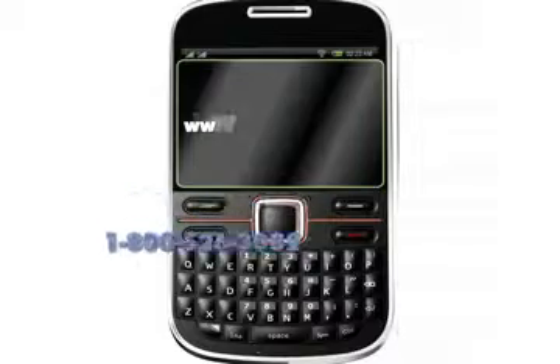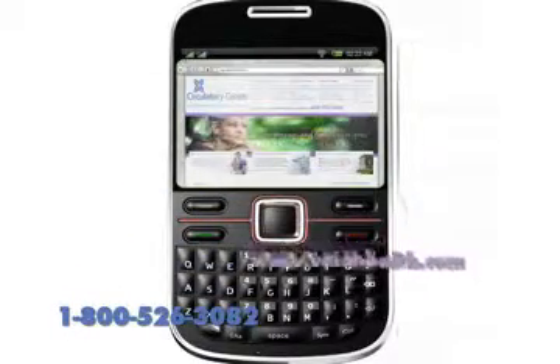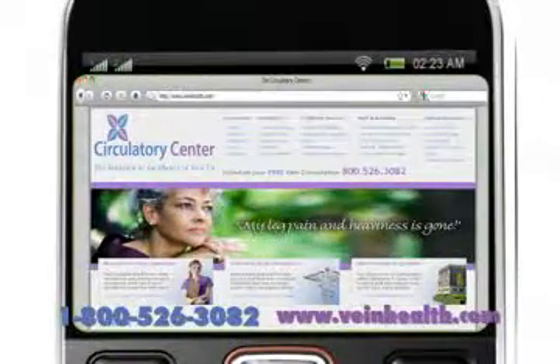Call Circulatory Centers today at 1-800-526-3082 or visit us on the web at www.veinhealth.com to schedule your free vein consultation. You'll be on your way to more beautiful legs and a healthier, happier you in no time.